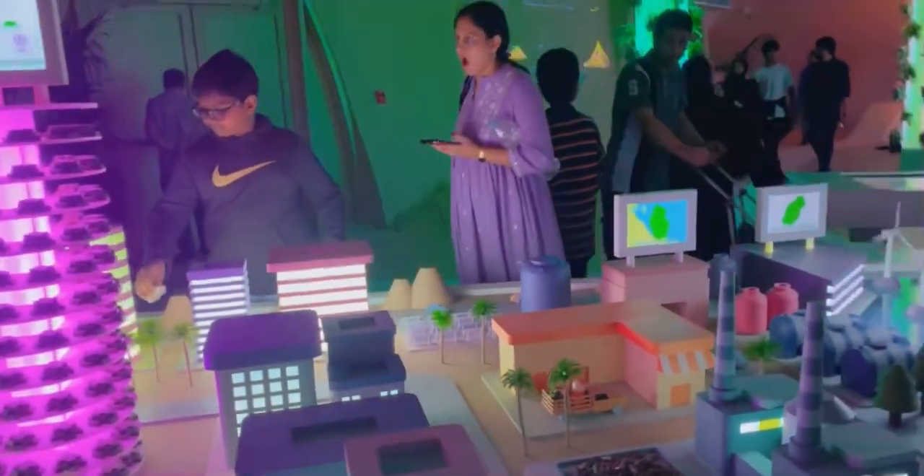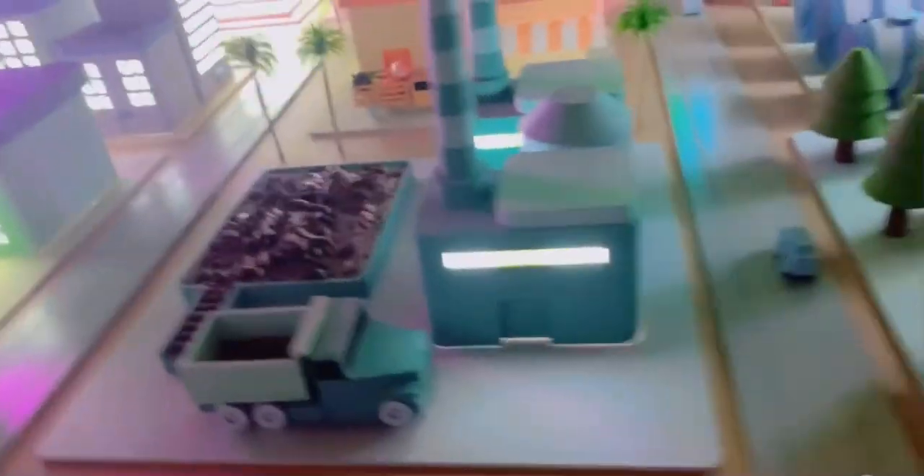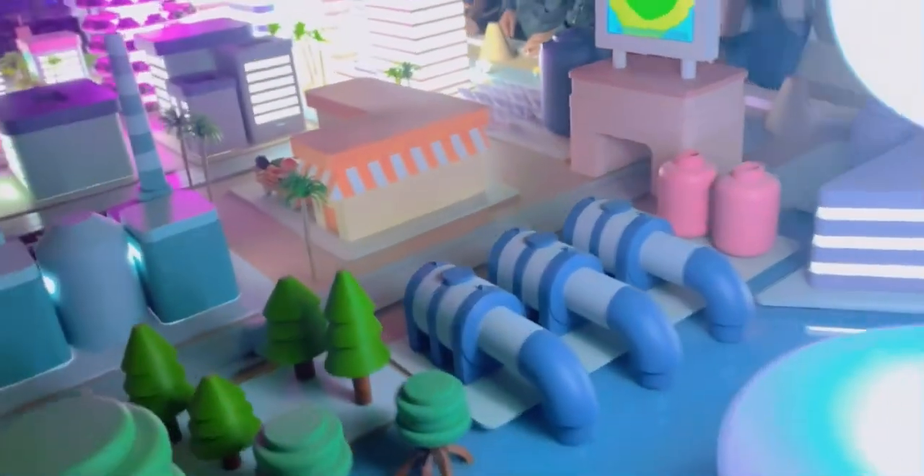These are real plants, guys — don't think they are fake. You can see here it's a small model of a tower running using solar energy. There are many cars and factories, and — oh my god, that's moving! These are silos, and this is solar energy and windmills. And here we came to Dubai now.